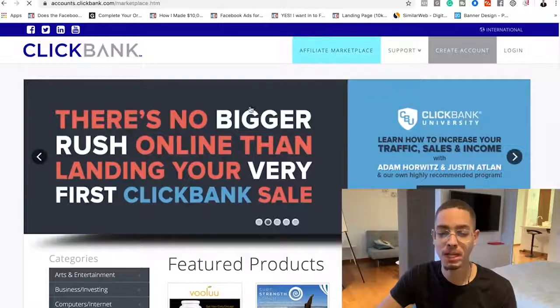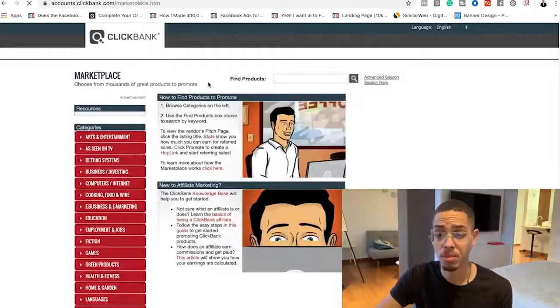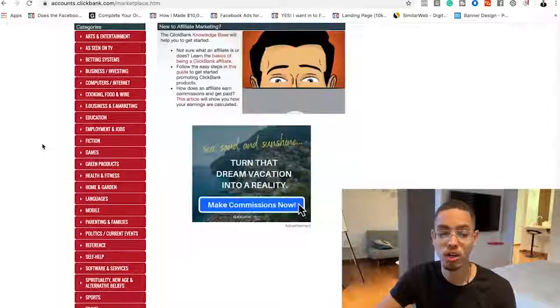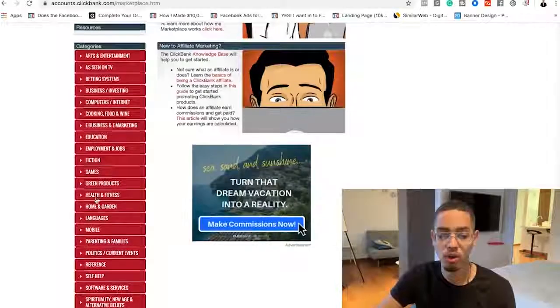To make things easy, we're gonna go to ClickBank.com and find an offer. You guys can use MaxBounty or JVZoo — it doesn't matter. The majority of these products are digital products. The next thing you're gonna do is go and pick a category, like sports.